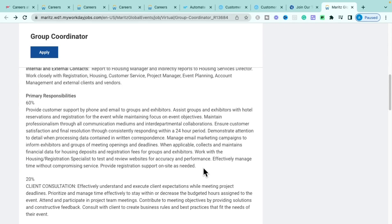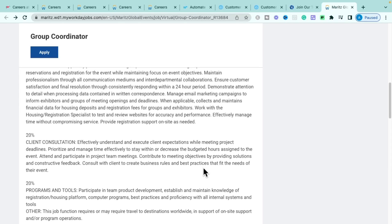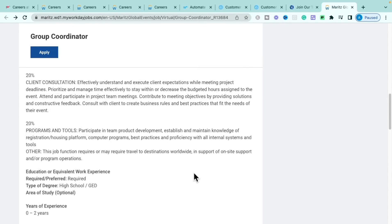The role is broken into 60/20/20: 60% of the time providing customer support by phone and email to groups and clients, responding to inquiries within 24 hours, collecting and maintaining financial data for housing deposits and registration fees, and working with housing registration specialists to test and review websites. 20% is client consultations, and the other 20% is maintaining programs and tools that support clients.